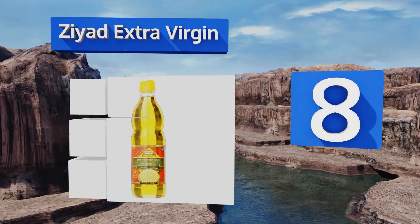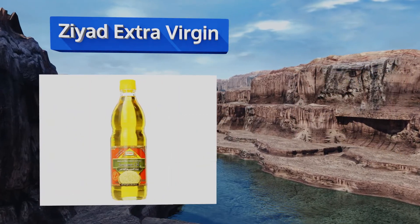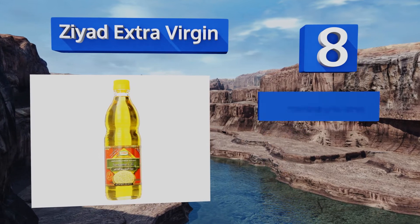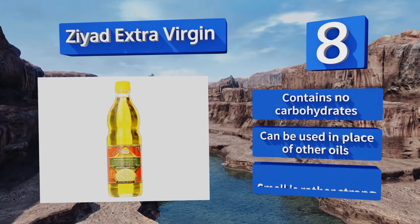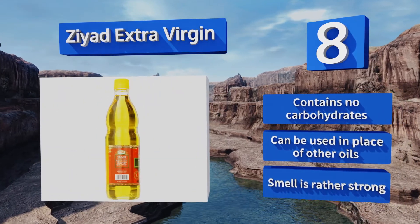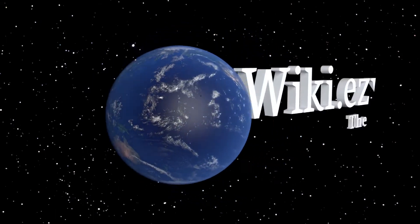Coming in at number eight, Syad Extra Virgin is full of antioxidants, which are known to help the body fight inflammation and can even lower your risk of developing certain cancers. This silky smooth option will make a welcome addition to any health nut's pantry. It contains no carbohydrates and can be used in place of other oils. However, the smell is rather strong.